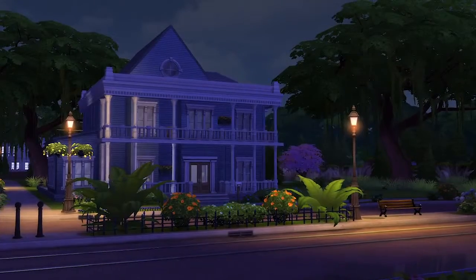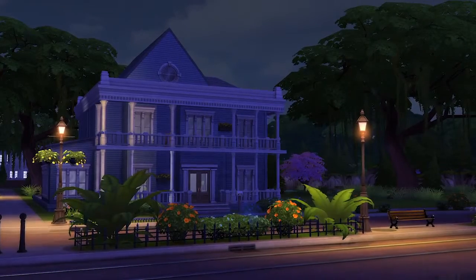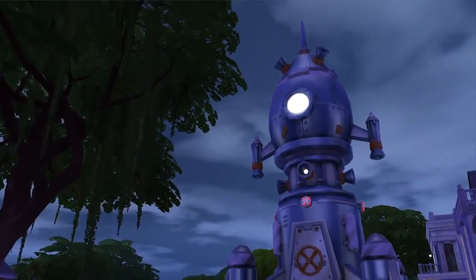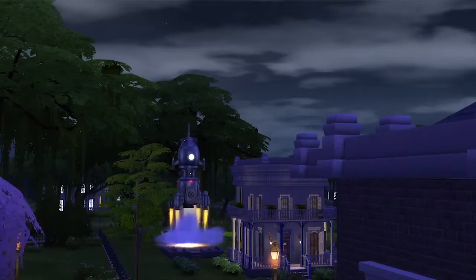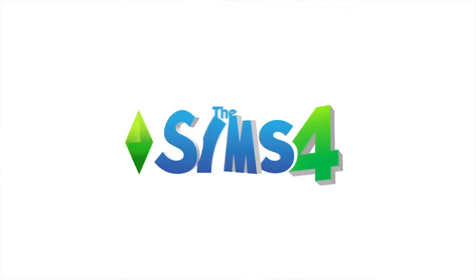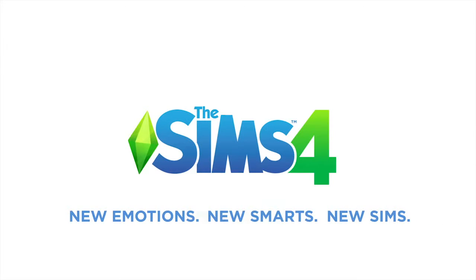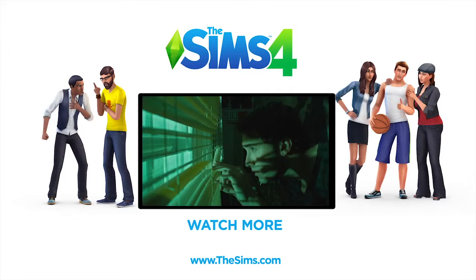From violin solos to voodoo dolls, the choices I've made and the emotions I've taken my Sims through really changed how this night played out. Now where did Ollie and Sophia run off to? Ollie really does have a rocket ship, and Sophia is impressed. This is a night Ollie will remember for a long time. Well, this is a good place to wrap things up. Thanks for watching, and we're looking forward to showing you more of our new Sims, creative tools, and more of The Sims 4.